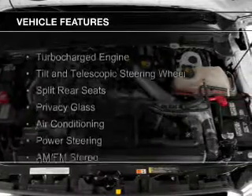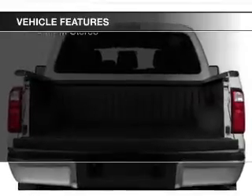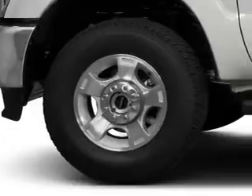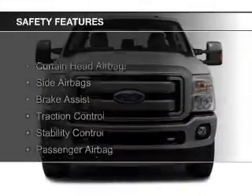The features include a turbocharger, a tilt and telescopic steering wheel, split rear seats, privacy glass, air conditioning, power steering, and AM-FM stereo. Safety was made a priority with these features.